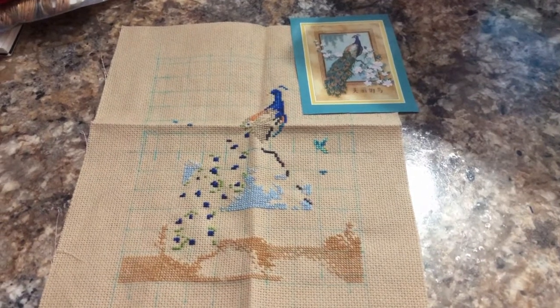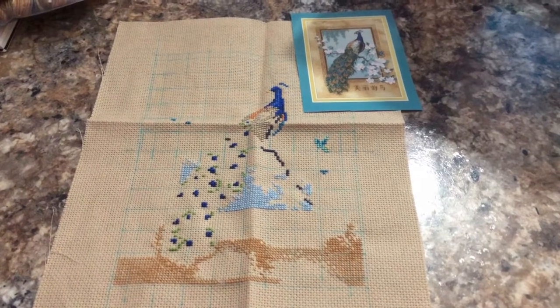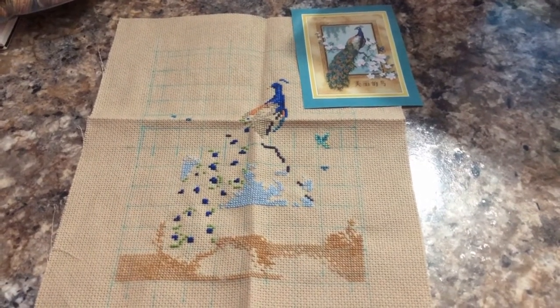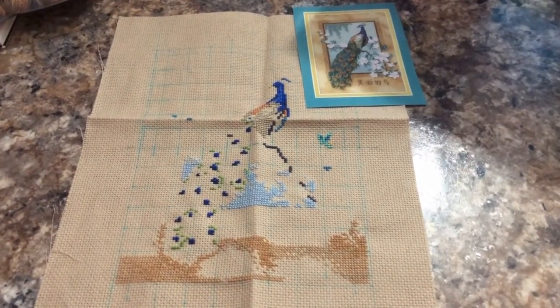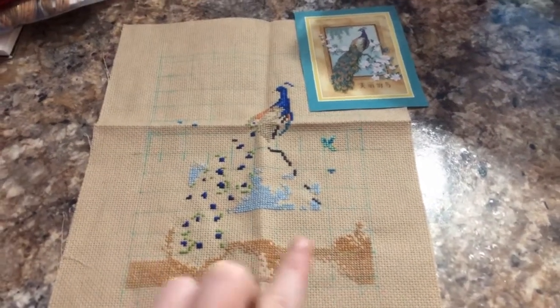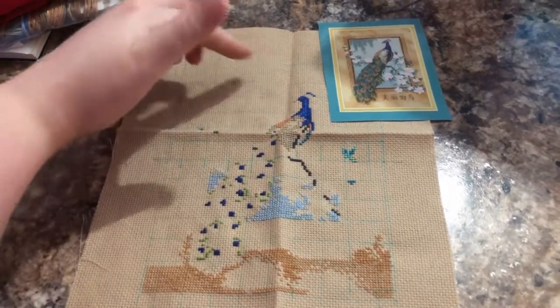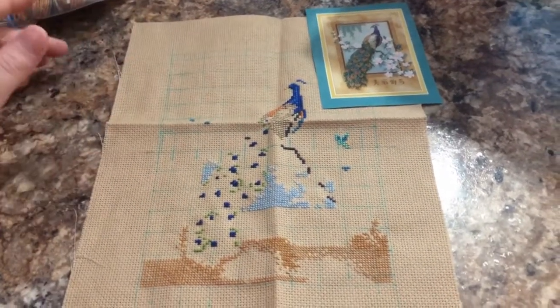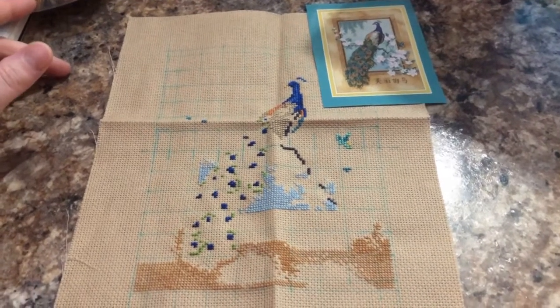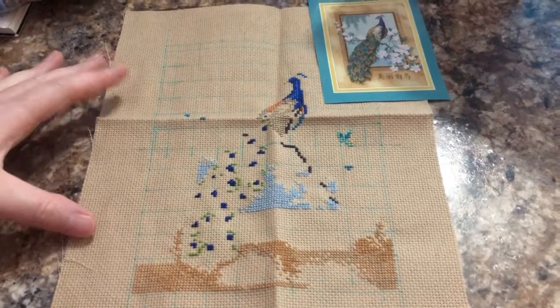Hey everyone, it is August 4th, almost 9:45 PM. I just got home from work, ate, showered, all that fun stuff. This is the progress I got yesterday on Beautiful Bird. If you remember I only had the brown done, so I've done everything from there up. It's coming along nicely — if I really sat down and worked on it, it would probably only take me a week to finish this whole piece, so I might keep that as a quick finish for later.